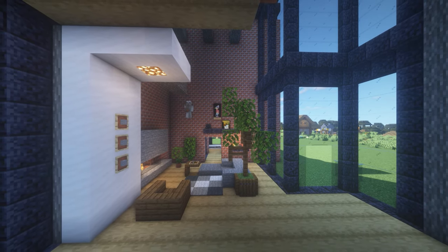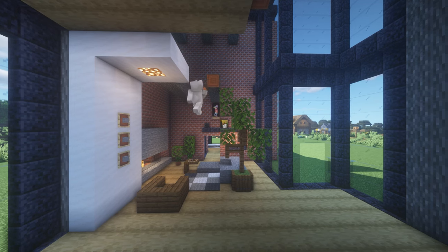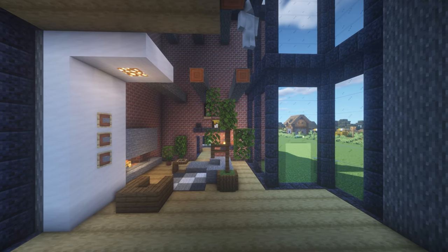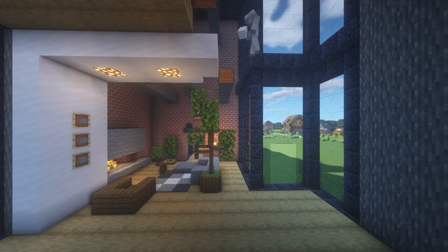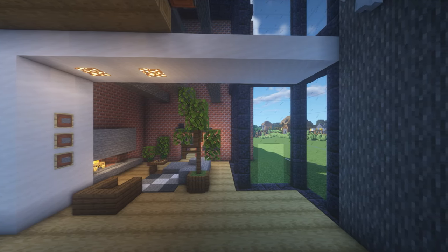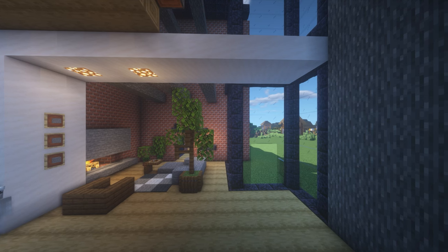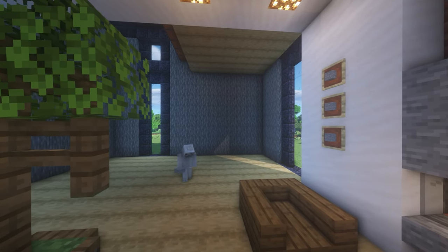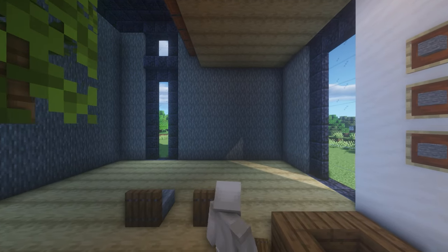Attach supporting beams made of acacia logs — this will be the foundation of the second floor. We continue the construction of the ceiling structure to the opposite wall. In this place, a kitchen island will appear very soon, into which we have integrated a dining table made of spruce trapdoor. Semi-double chairs for guests are also made of this material.